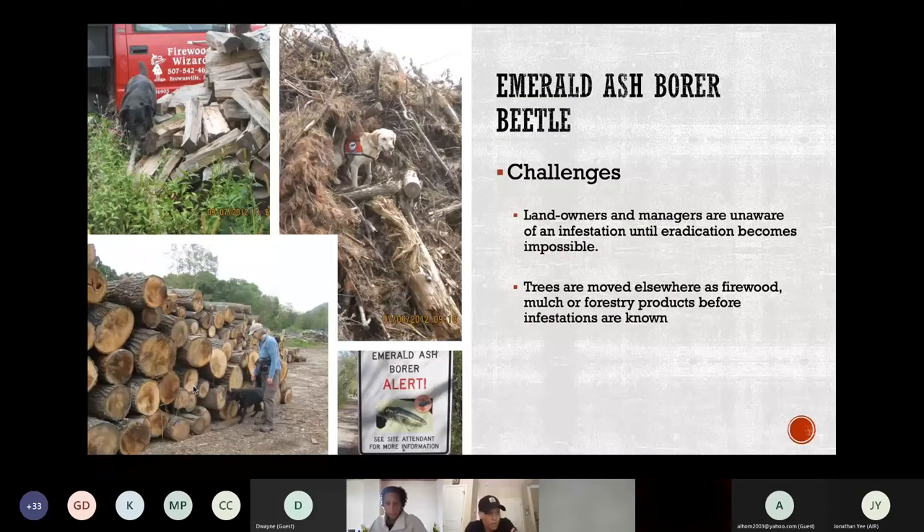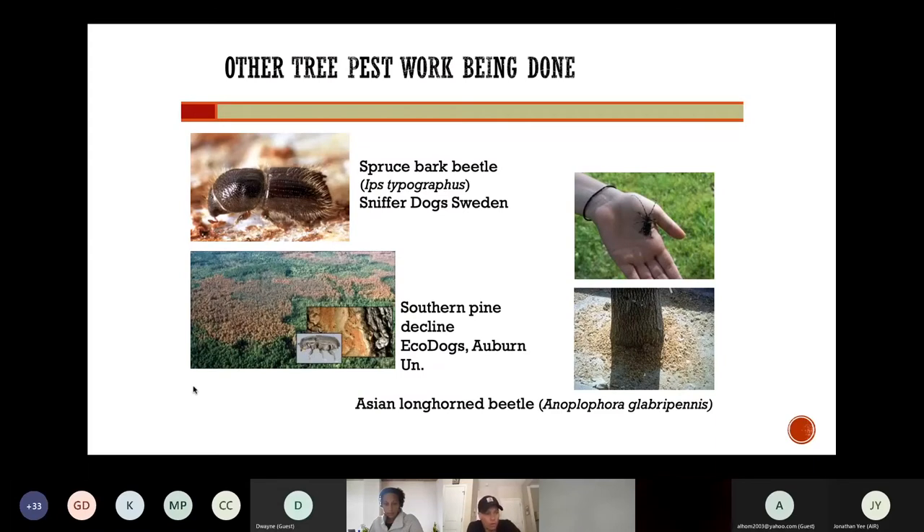The emerald ash borer is an Asian species of beetle that was discovered in Michigan and Ontario in 2002. Able to infect every species of ash tree in North America, the beetle has the potential to cause enormous damage since most trees die within two to four years of becoming infected. To date, the beetle has killed over 50 million trees in the U.S. alone. Dogs have been trained to detect emerald ash borer-infested wood. What specific odors dogs are trained on differs for all types of tree pests — with the spruce bark beetle they are trained on beetle pheromones, for Asian longhorn beetle they're trained on frass, and for southern pine decline, which is beetle-associated, the dogs are trained on two types of fungi.